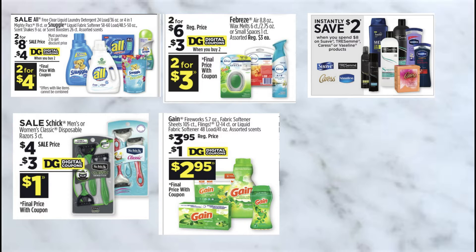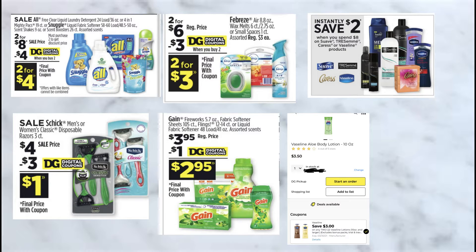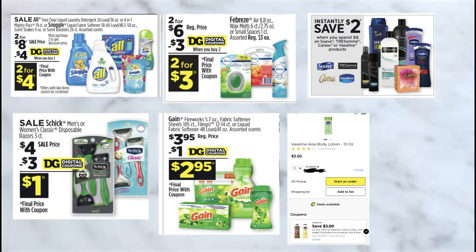I am going to be picking up two Vaseline lotions priced at $3.50. I'm also going to be picking up the lip balm that costs $1.25. I'm going to be using the $3 off 2 Vaseline Lotion digital coupon. Our subtotal should be $9.20.